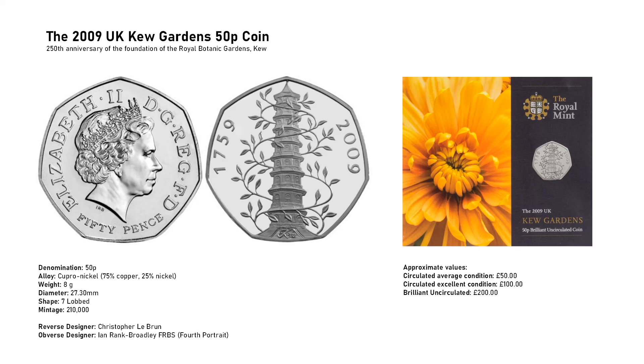Do not pay stupid money like two, three, or four thousand pounds — there is no need to pay that amount of money. It is questionable whether you would really want to spend £200 on this coin anyway, but if you have to have the brilliant uncirculated version then that is what you have to pay.